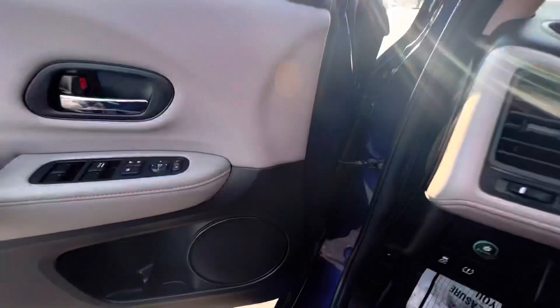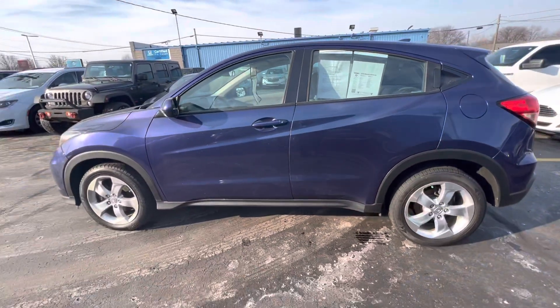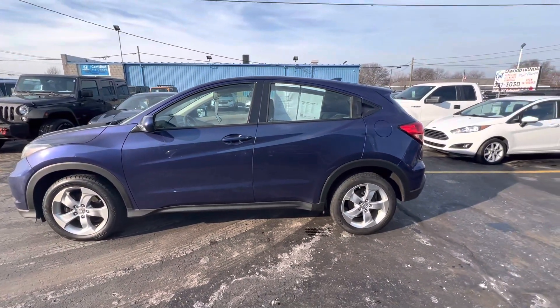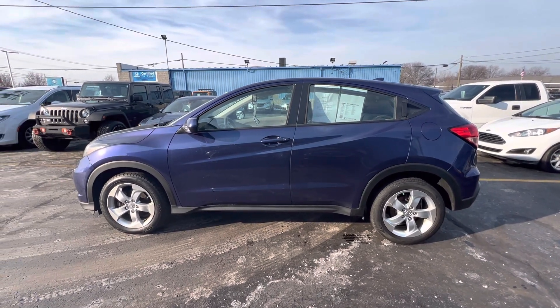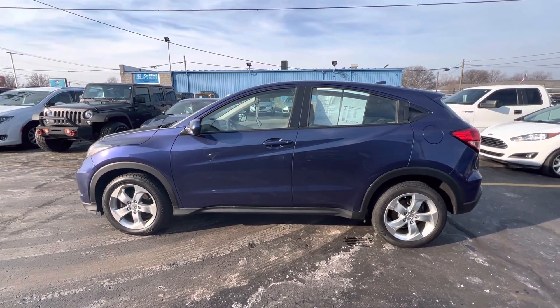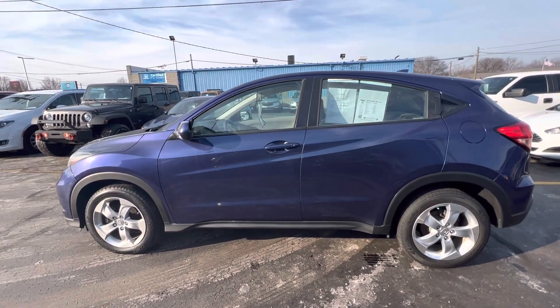So if this is something you think you'd be interested in, please stop by Kaywood Honda in Port Huron at 2516 Pine Grove Avenue. We're located by the Blue Water Bridge. This is a 2016 Honda HR-V LX — great gas mileage, all-wheel drive.